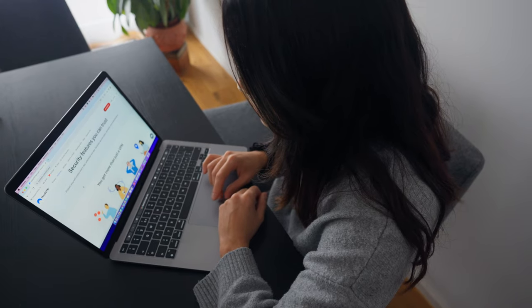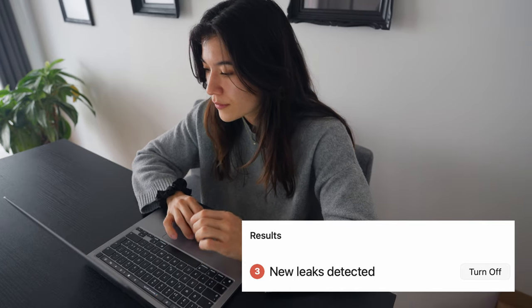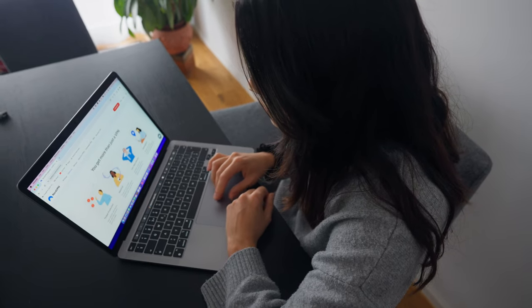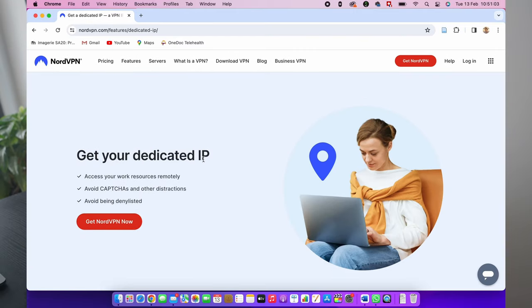My second tip is to check out their features because with NordVPN, you get more than just a VPN. You get threat protection that stops malware, web trackers, ads and other internet threats. You also get a dark web monitor that gives you instant alerts if any of your accounts are compromised, and you can put in place a dedicated IP which gives you secure access to business servers and allows you to access your favorite websites without any worries of getting blocked.